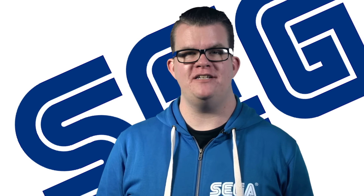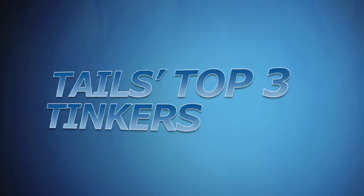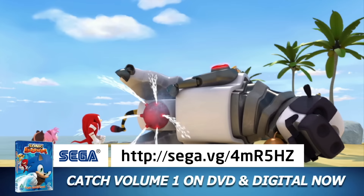It's no tall tale that Tails is a tinkerer — he's had many eureka moments. Catch Tails' Top 3 Tinkers from the all-new Sonic Boom, available now on DVD and digital download. Details on screen now.